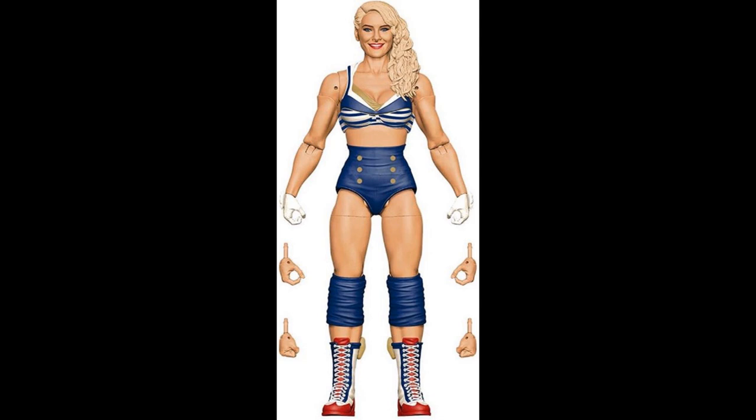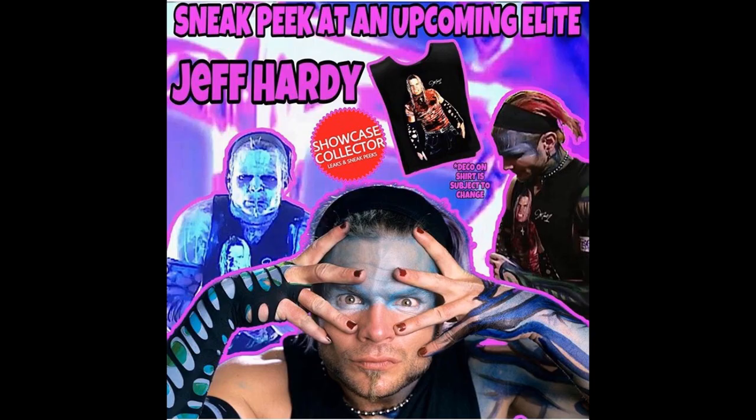The last few days we've had a ton of news come out for WWE Elite figures. I've heard that today — Friday — they're supposed to release images of the Elite Series 75 Jeff Hardy. That could just be on the rumor mill, but if it happens I will definitely upload the images and we'll take a look at the full Elite Series 75 wave and give judgments on exactly what Elite Series 75 Jeff Hardy looks like.